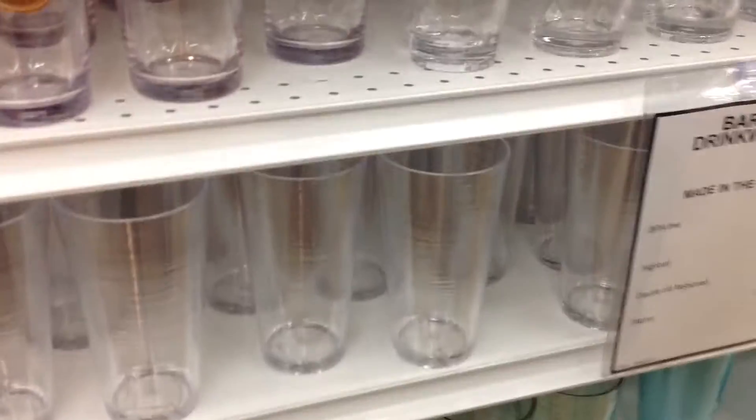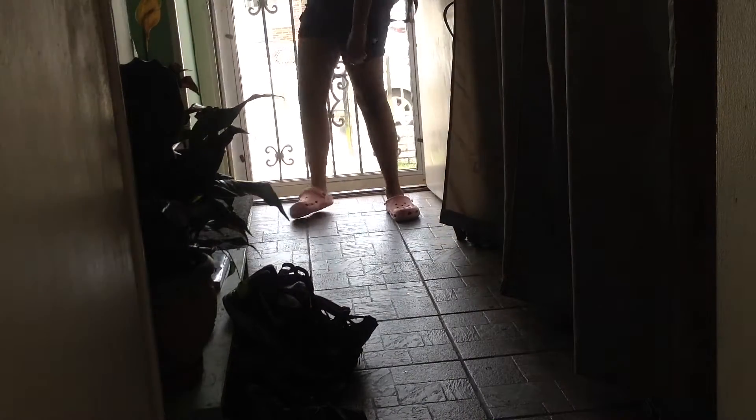My summer night routine starts off with me going shopping. Today I went to Bed Bath and Beyond and picked up one of these tray thingies. I also went to Nordstrom. After I'm done shopping I obviously like to get home.